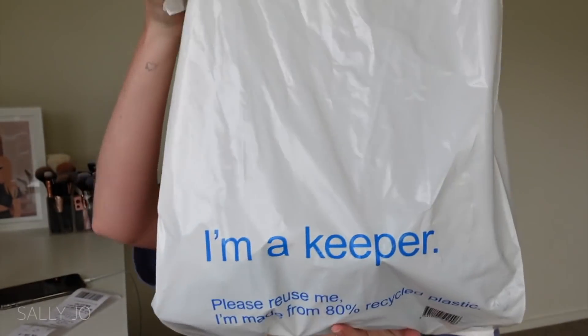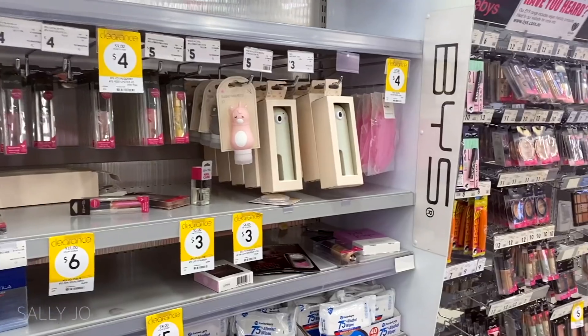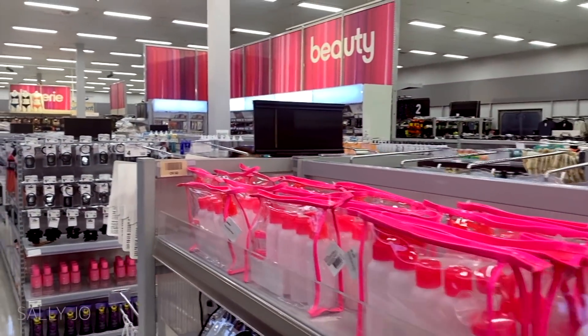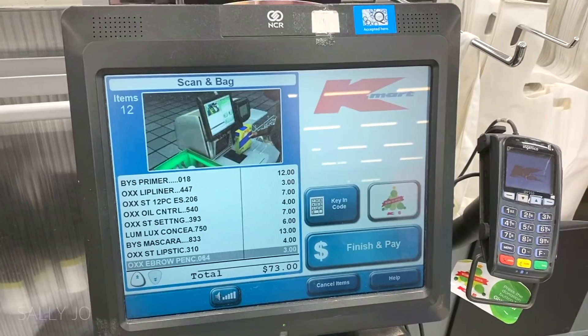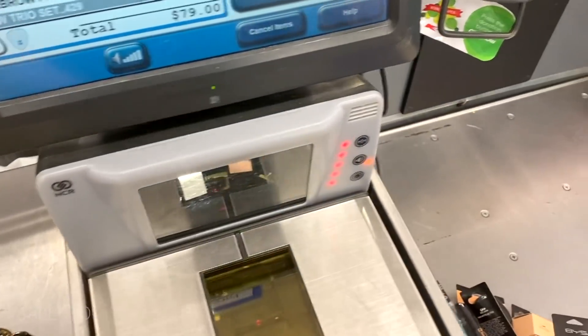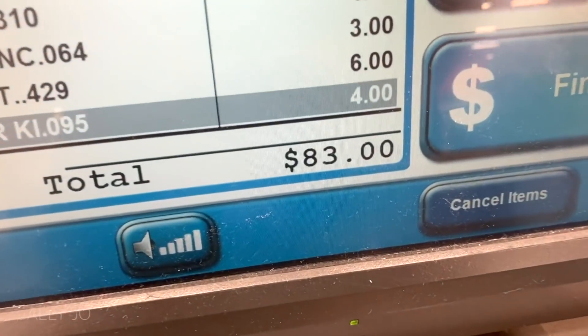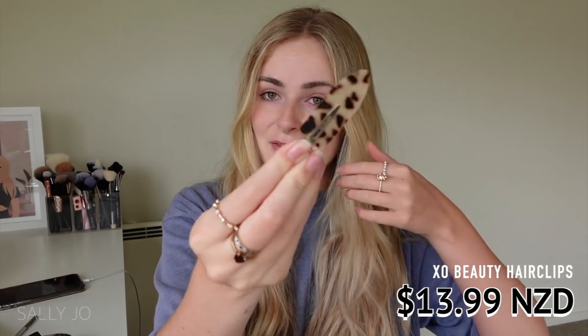Hey guys, welcome back to my channel! I'm so excited to be filming another full face video. Today I have a giant bag of makeup from Kmart - they stock Rimmel, elf, and their own brand. Some of their makeup is so affordable - I bought a full face of stuff, primer, setting spray, everything, and it was about $80. I'll write the prices on screen. These hair clips are from XO Beauty - so cute!